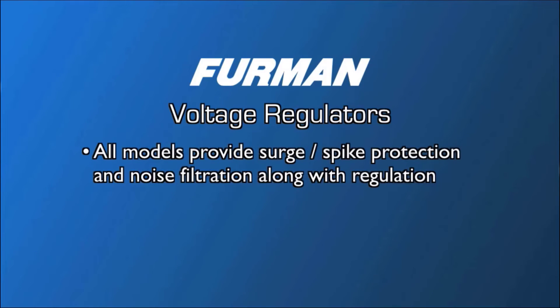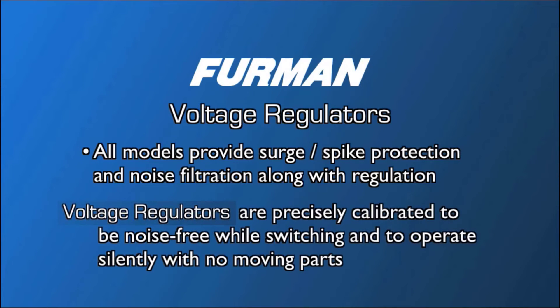They provide regulation, as well as noise filtration and surge suppression. All regulators are precisely calibrated to be noise-free while switching and to operate silently without the use of any motorized parts.